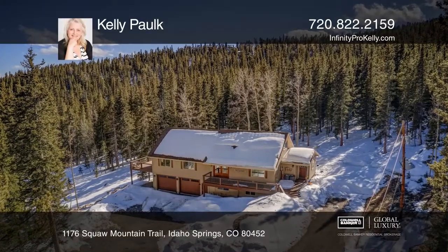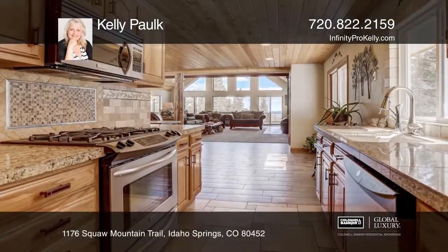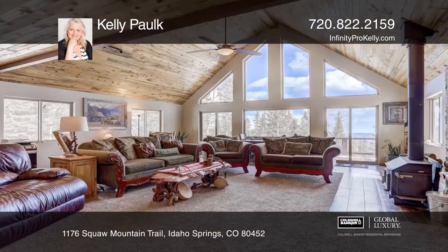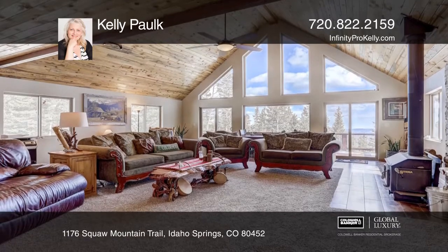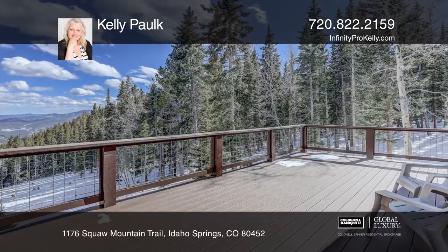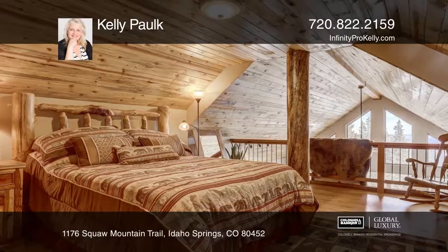This beautiful four bedroom and three bath mountain home sits on five private and pristine acres. This home boasts vaulted ceilings covered with beetle kill pine, a slate tile entryway, hardwood floors, Trex type decking, a convenient mudroom and an attached two-car garage.